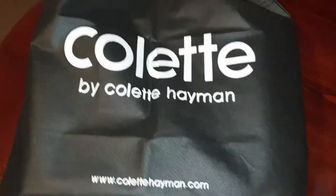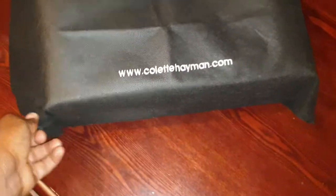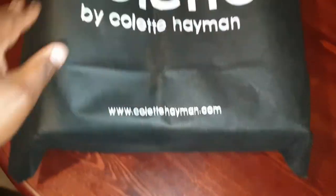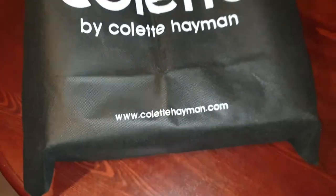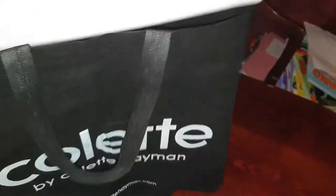Hello, today I'm here to talk about this beautiful collection by Colette Heyman. This is a Colette Heyman bag and I just got it for my lovely daughter.